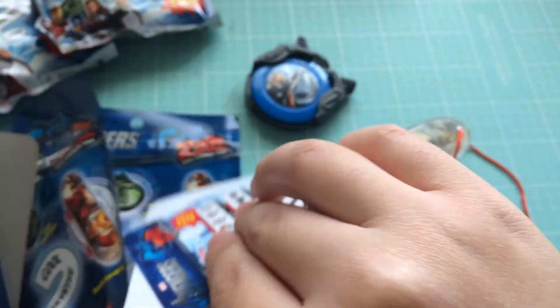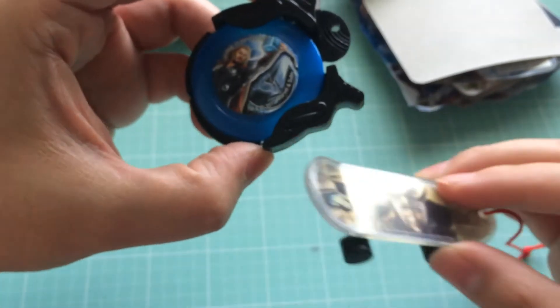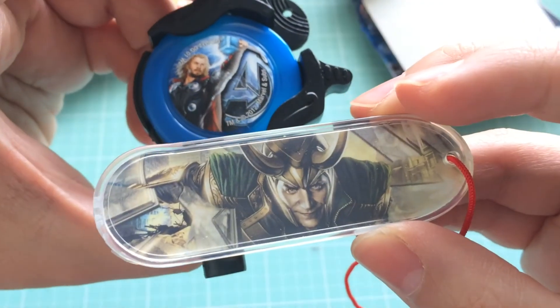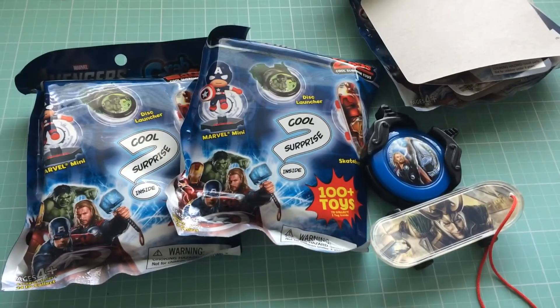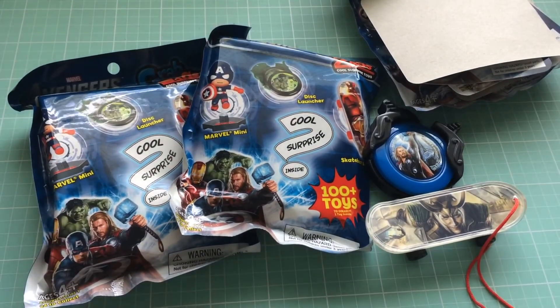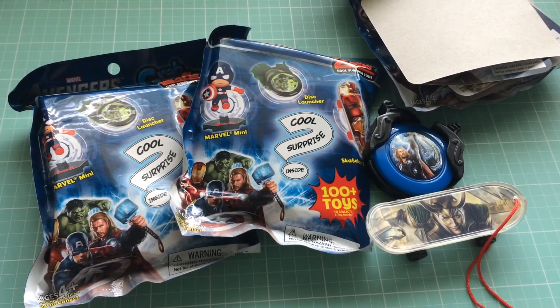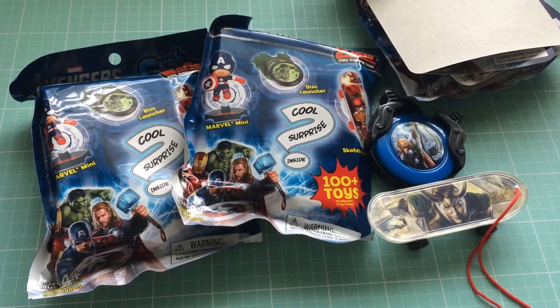So the winner of this giveaway will get the Thor disc launcher and the Loki skateboard — kind of fitting that it's Thor and Loki, right? You'll also get two of these unopened ones so that you can have fun opening them as well. If you guys have any questions let me know. If you want to see more of my blind bag opening videos, I don't have a lot of recent ones, but check out the links in the description box below. Thanks so much for watching — I hope you have a great day. I'll talk to you later, bye!